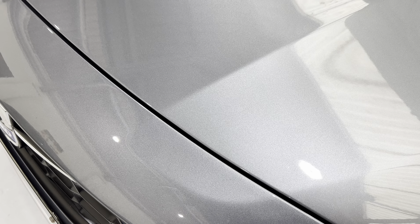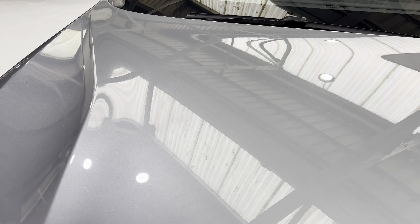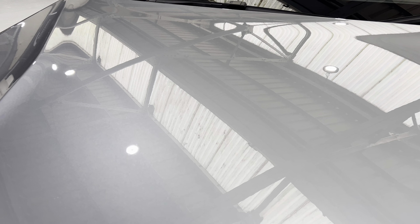Coming up onto the top of the bumper and the bonnet, scanning across the front here — again, no marks. Like I say, for a car of this age it's in really nice condition.